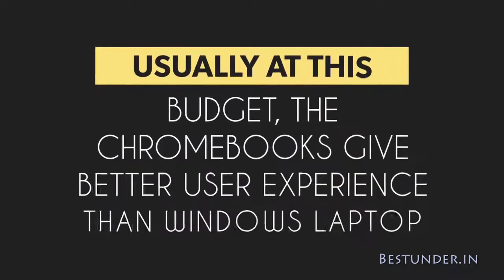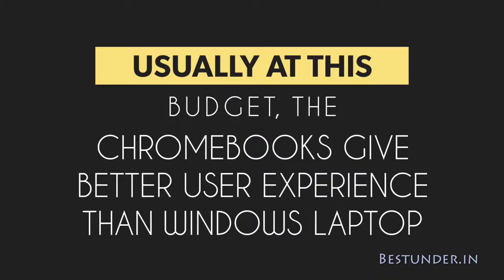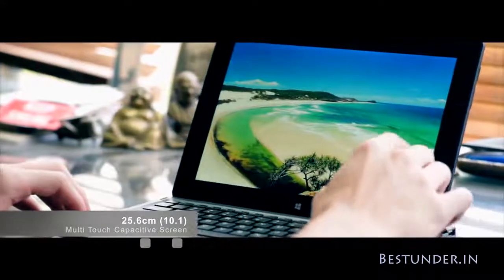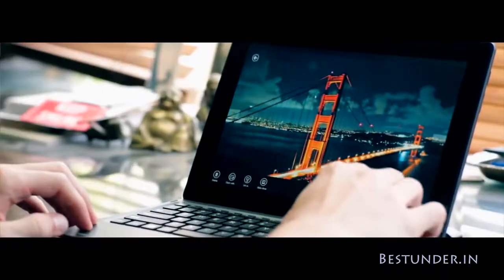Usually at this budget, the Chromebooks give a better user experience than Windows laptops. The reason being, Windows laptops are very underpowered and hence have a very limited working capacity. But unfortunately, Chromebooks are not widely available in India and hence we bring you the best Windows laptops under Rs 15,000.